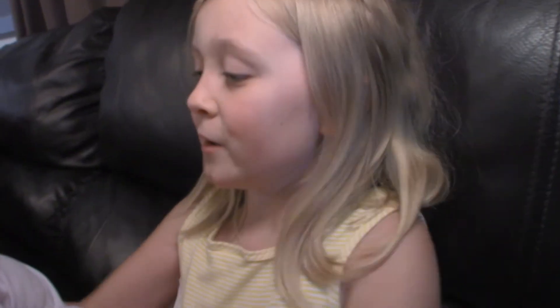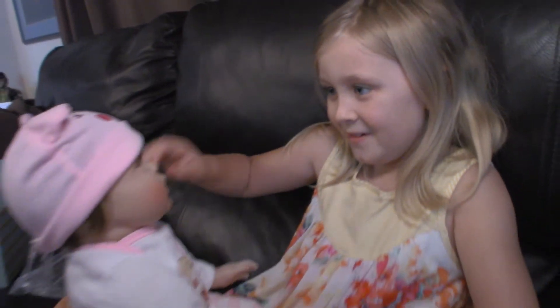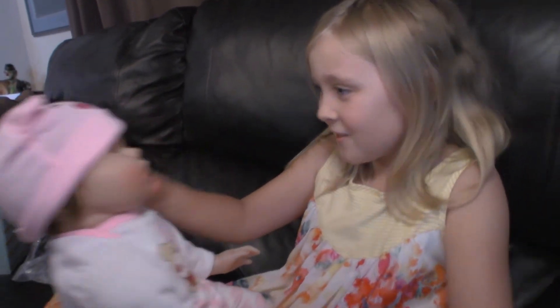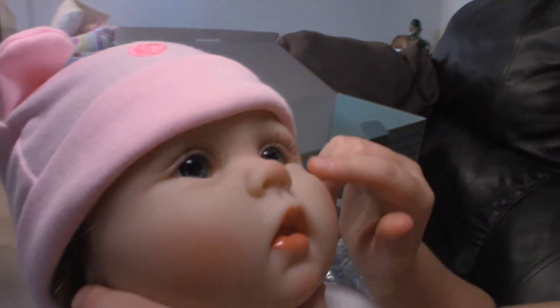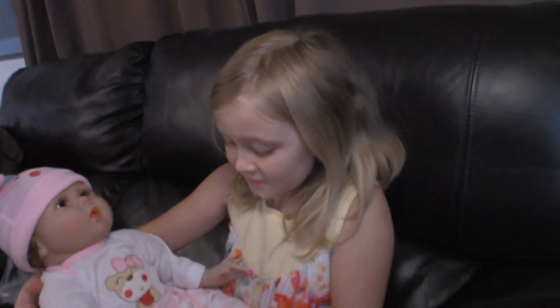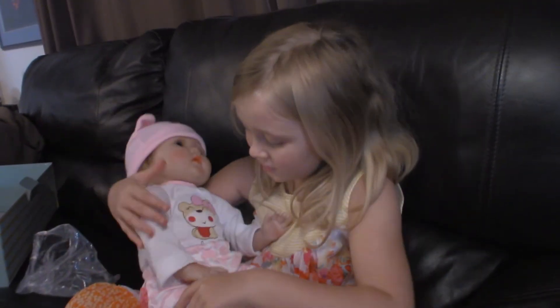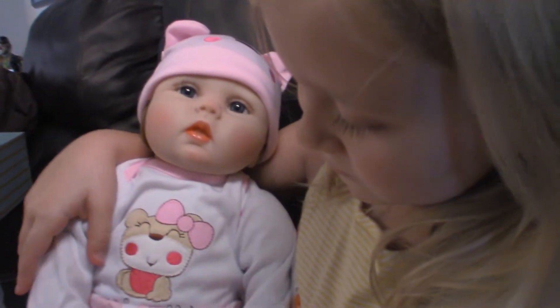What are we gonna name her? I'm gonna name her... Chloe. You're Chloe. Look at her eyelashes. She has blue eyes, just like her mom — this matches me perfectly. She is just so cute. I will take very good care of you, Chloe.